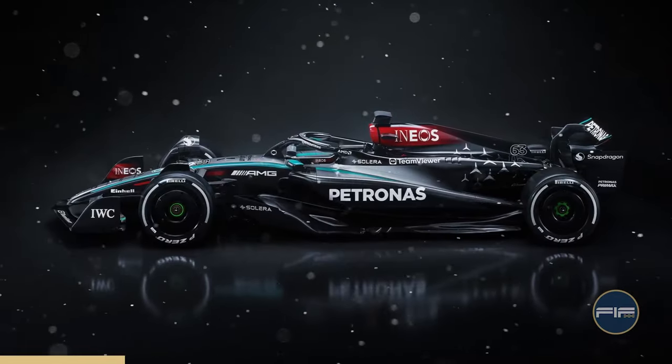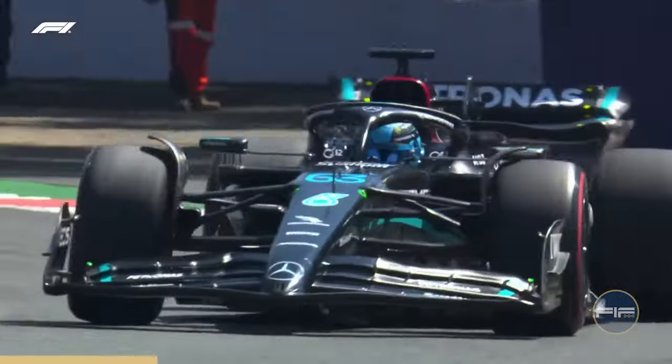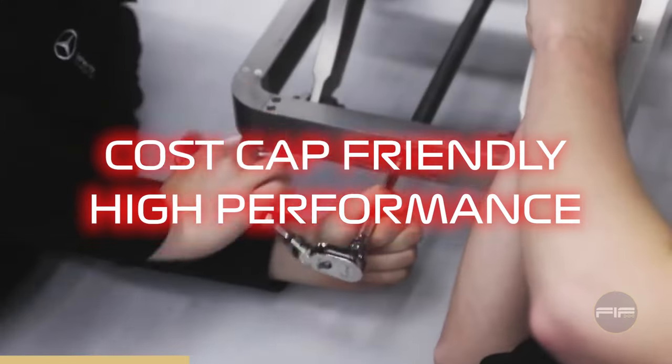With Mercedes redesigning their entire car, their focus has been greatly aimed at the aerodynamic side of development, as it has seen great results in cost cap and results by Red Bull.